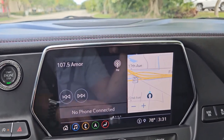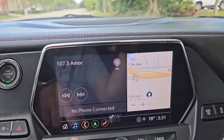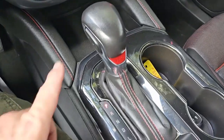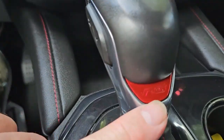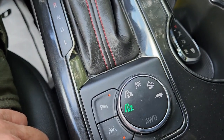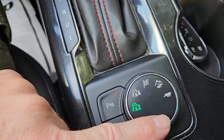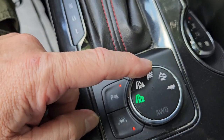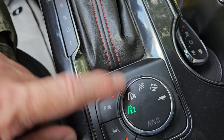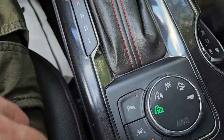One screen shows navigation while also displaying what radio station you're on — super cool. This is the RS model with an automatic transmission. It's all-wheel drive, so there are controls for 4WD modes, a sport mode, and a tow/mountain mode. It also has front and rear parking sensors and the lane assist we spoke about.